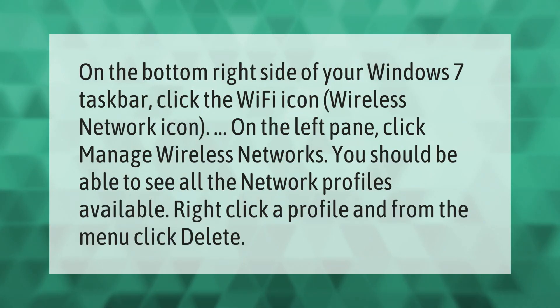On the bottom right side of your Windows 7 taskbar, click the Wi-Fi icon — the wireless network icon. On the left pane, click 'Manage Wireless Networks.' You should be able to see all the network profiles available. Right-click a profile and from the menu click 'Delete.'